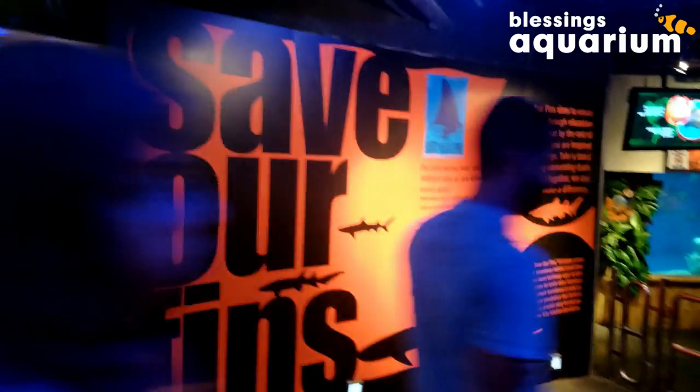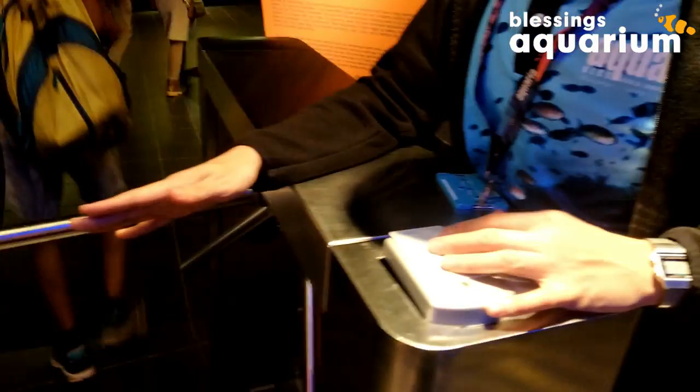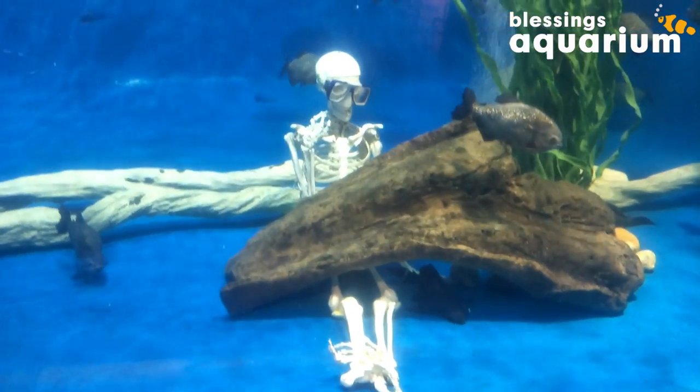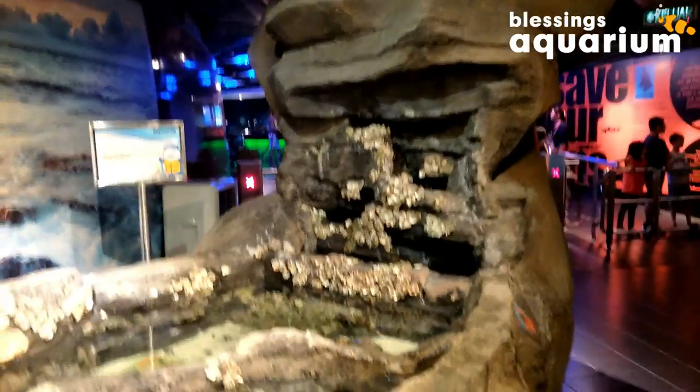Wow, we start with a nice message: 'Save our pins.' We have entry and we start with a piranha tank — wow! I really love that skull, skeleton decoration. Nice. Look at this one — there is nice wood used and plastic plants.